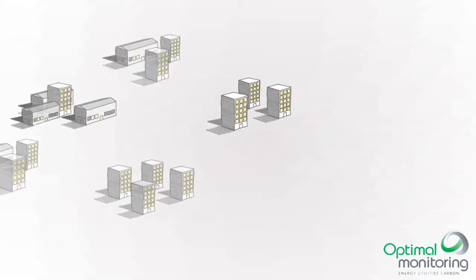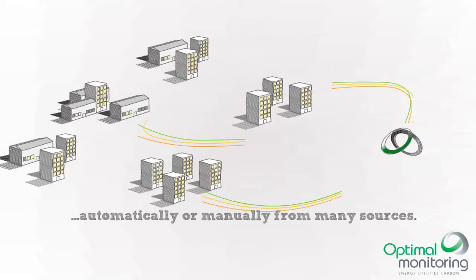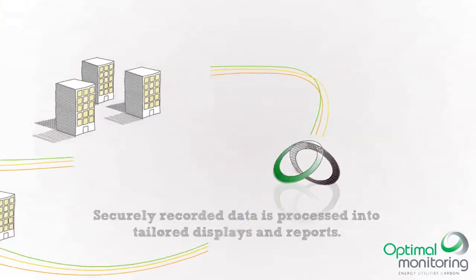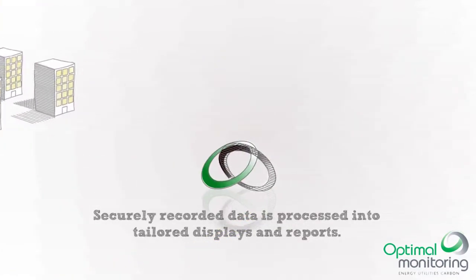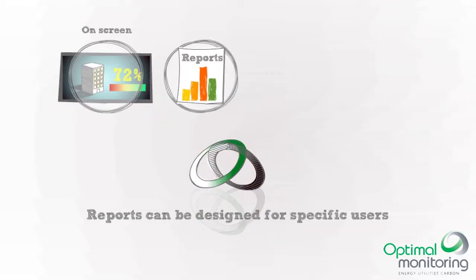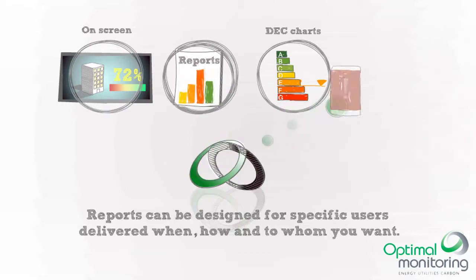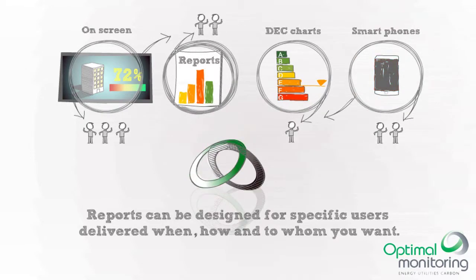Your data is then automatically loaded into our platform. Then Optima launches your raw data into tailorable, actionable, simple, targeted reports. These are delivered to anyone who needs them on their PC, tablet, phone and wall display.